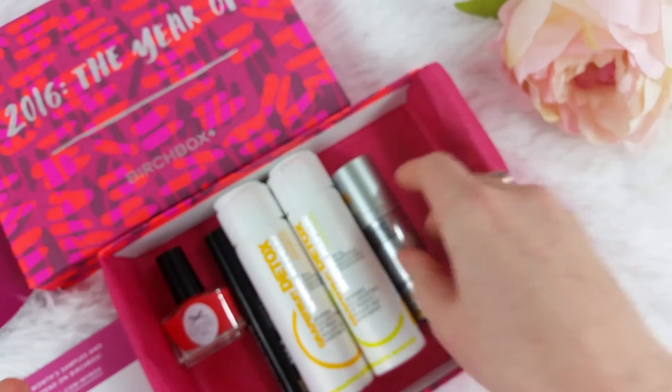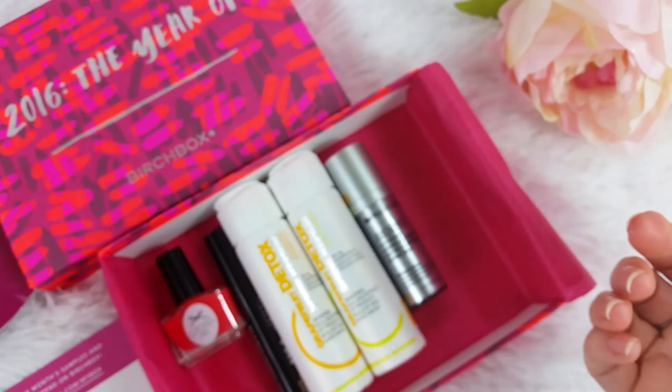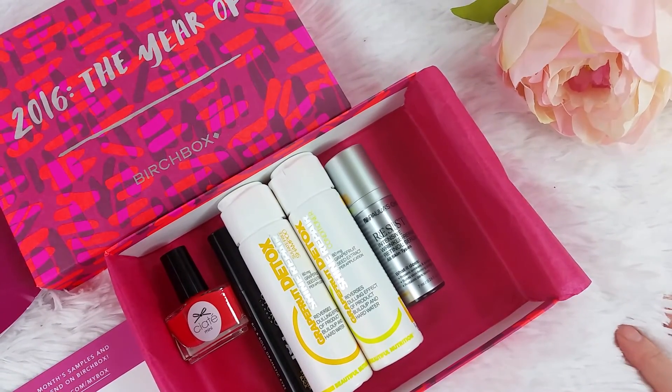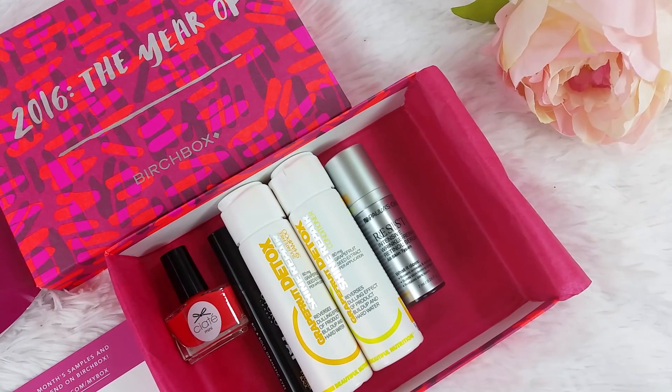That's what I got in my box for $10 — what a deal, look at all that fun stuff! If you want to sign up you can do so below, and if I find any coupon codes I will post them. I don't know of any that currently work on the Birchbox itself, but there are some for purchases from their shop that I can list for you if you'd like to take advantage of them. Thanks for watching!